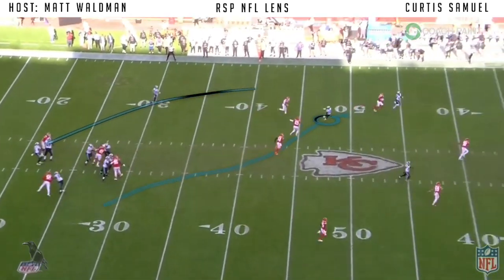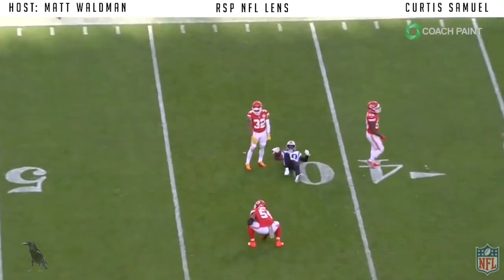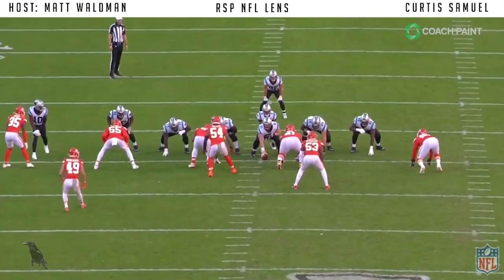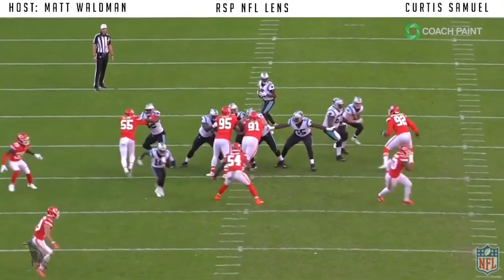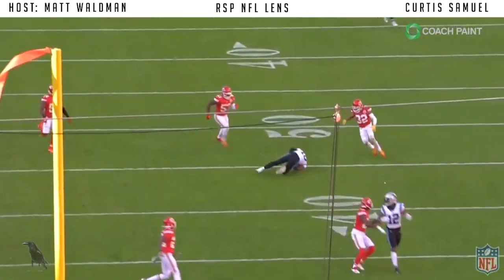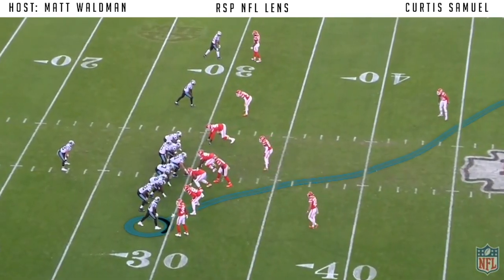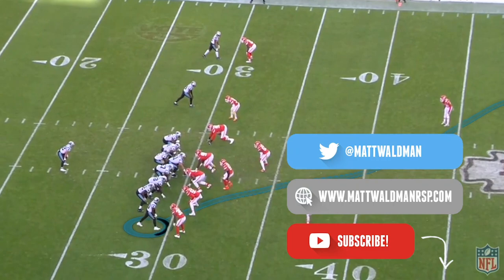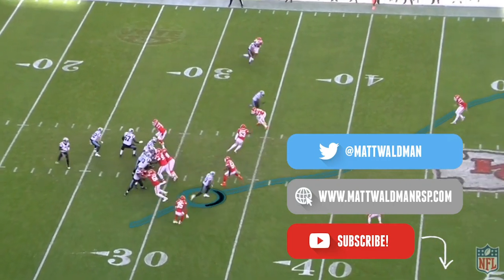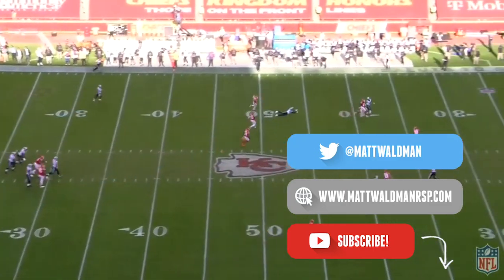There are enough weapons on this team now that he can be that fill-in-the-blank player for a very productive offense. I think he has a good chance to become that breakthrough receiver — maybe not a top-tier guy from a production standpoint, but certainly someone that fantasy players will enjoy on a weekly basis as he and Teddy Bridgewater continue to get more comfortable and Christian McCaffrey comes back. Thanks again for watching. For more RSP NFL Lens videos, check out my YouTube channel, Matt Waldman's RSP Film Room, at my site, www.mattwaldmanrsp.com.